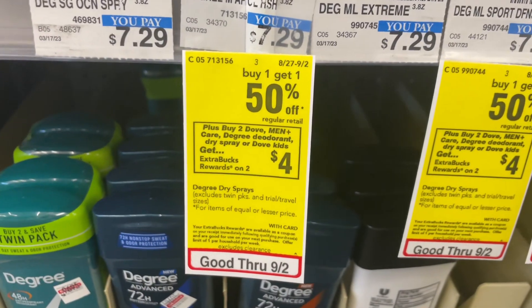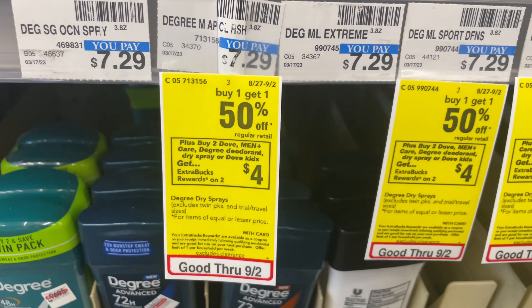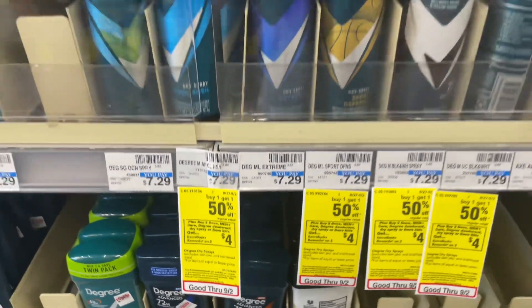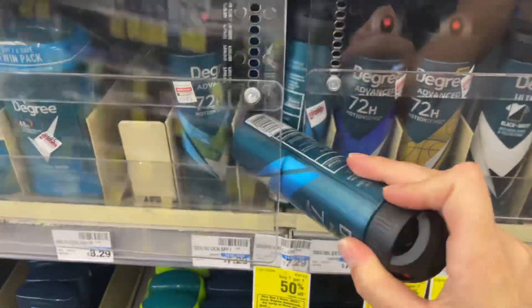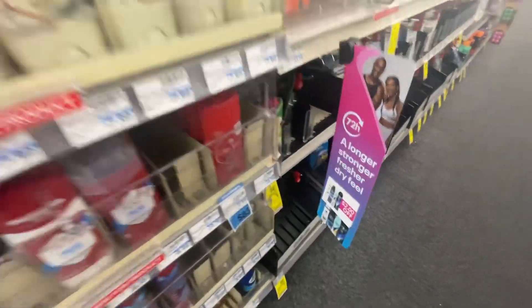This week Degree deodorant is buy one get one half off, and when you buy two you get a $4 Extra Care Buck. The first one will ring up at $7.29 and the second one will ring up at $3.65. But check the aisles —